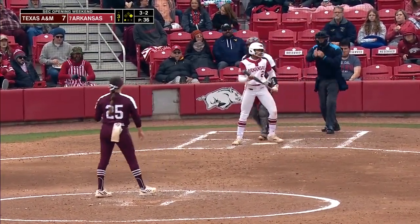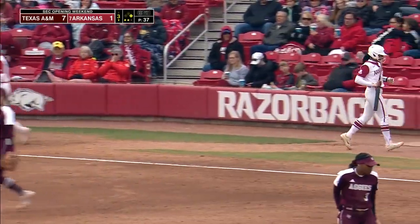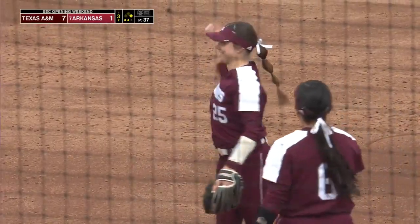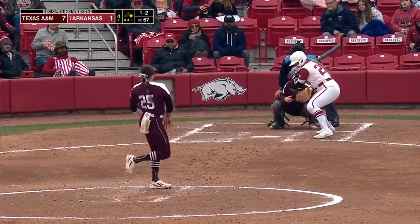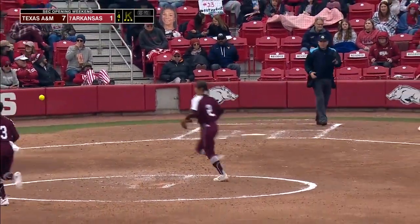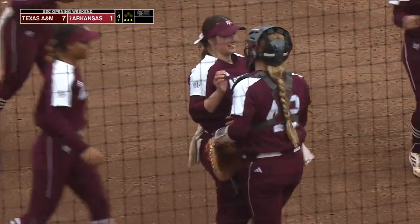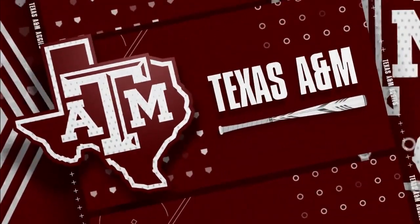Payoff called strike three. Back-to-back backwards K's for Emily Leavitt. She's got four strikeouts today, and three have been looking. Big-time K again by Leavitt with the off-speed pitch — sixth of the game. She is freezing Arkansas batters.